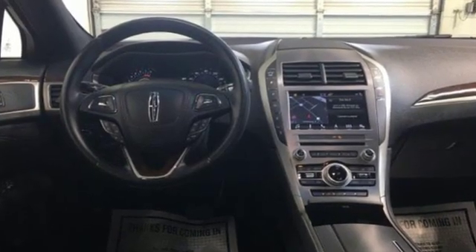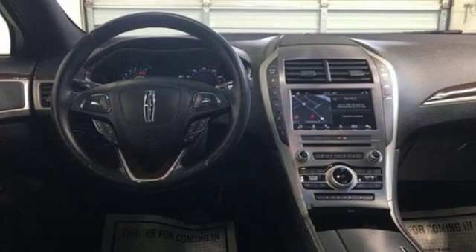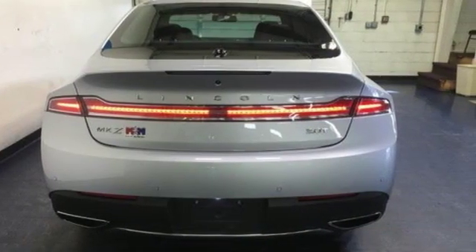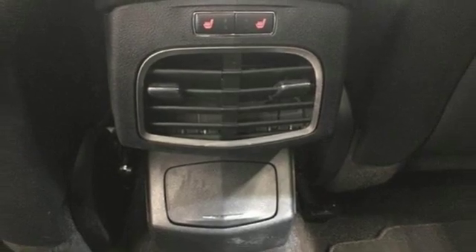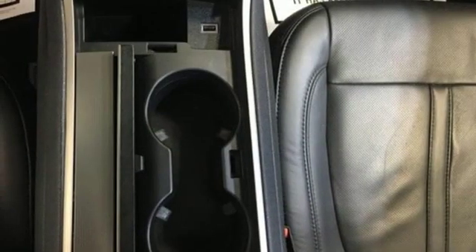Integrated navigation system with voice activation. Power heated mirrors. Front heated and ventilated leather bucket seats. Configurable instrument gauges. Doors and push-button start proximity key. Dual zone climate control.